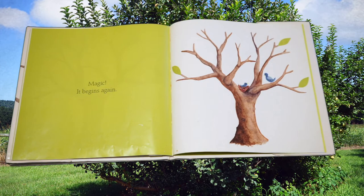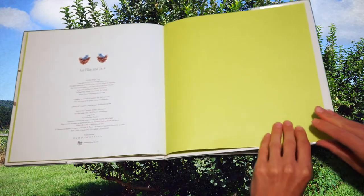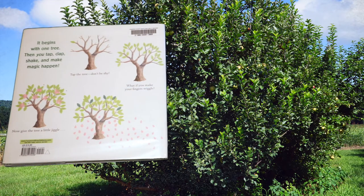New leaves are forming and then we'll see the flowers and leaves followed by apples. Thank you for reading with me.